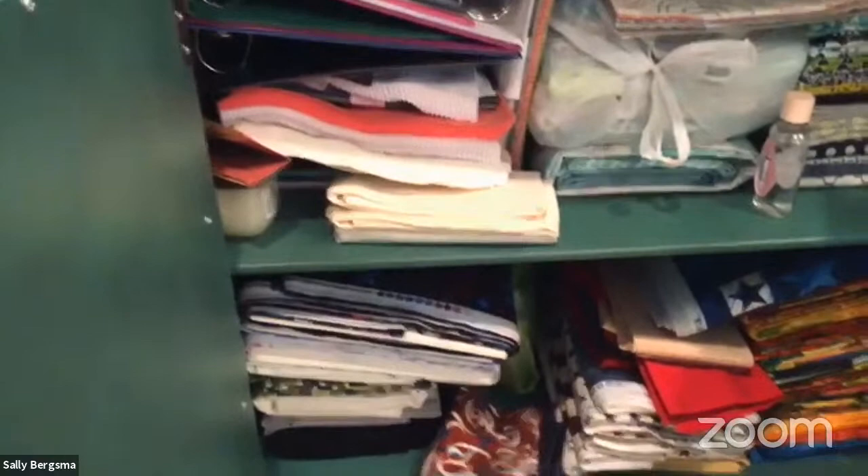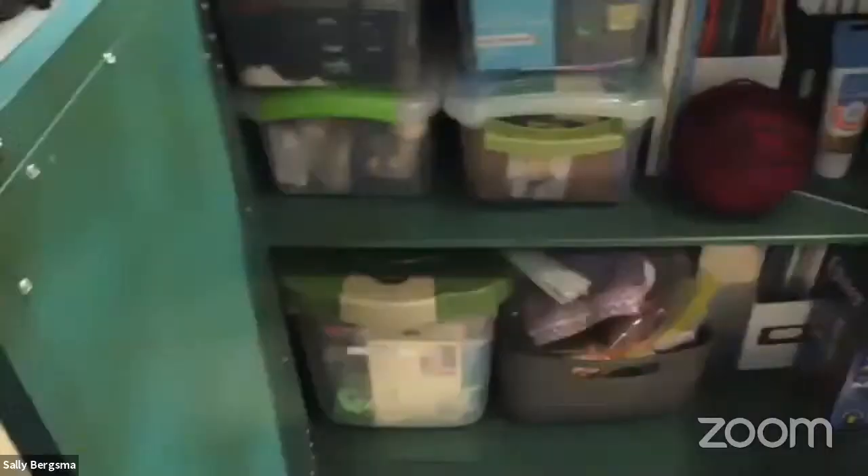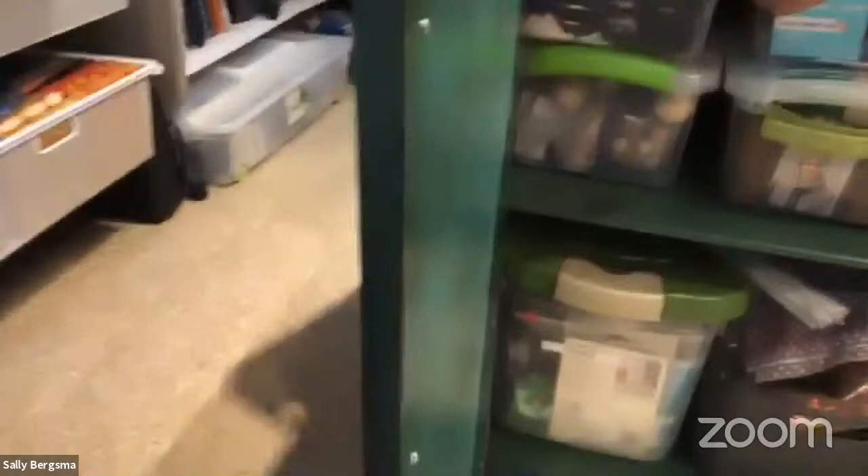The cupboards in the cutting table dressers hold red, white, and blue fabric for Quilts of Valor, magazines, extra regular sewing supplies, wreath-making supplies, my label maker, extra fabric markers, patterns, and quilt books.